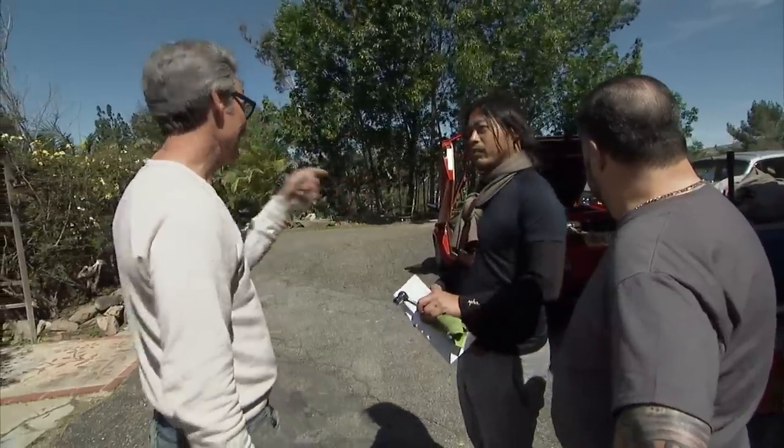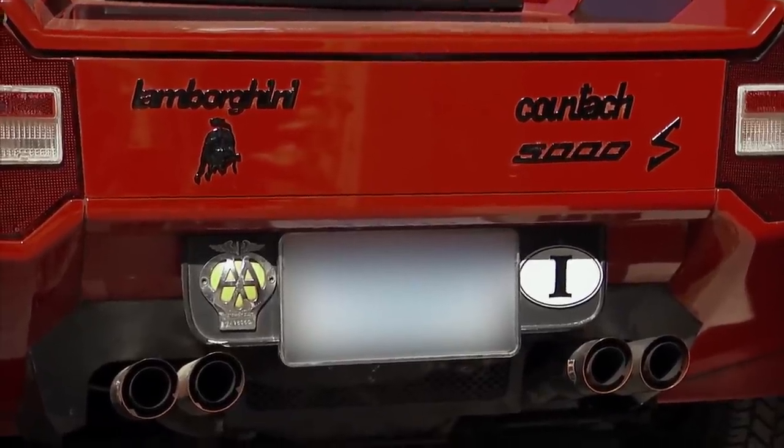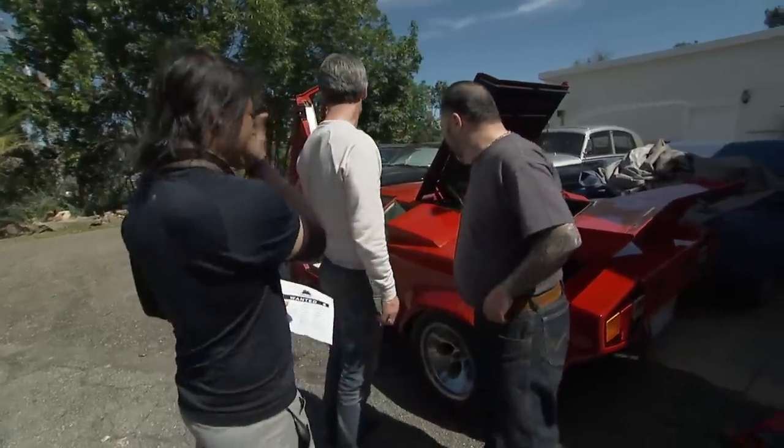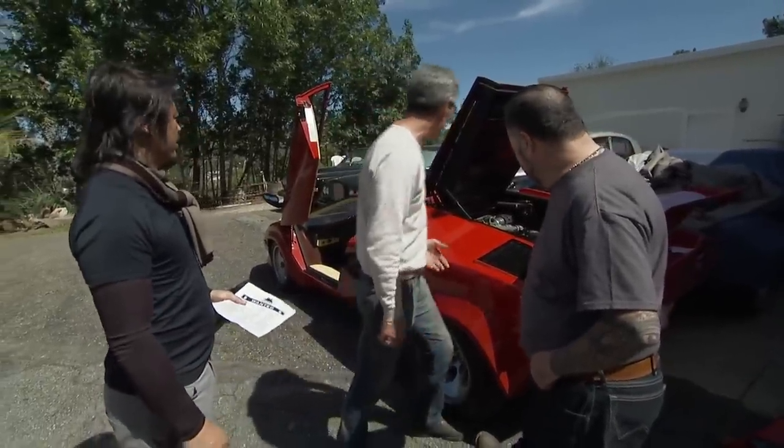Is that an 84? Yeah, that is an 84. Oh my gosh, Frank, look at this. That's pretty. I think this is out of my league. It's got the red color. I've never seen one of these in person — only in photographs and read about them online.